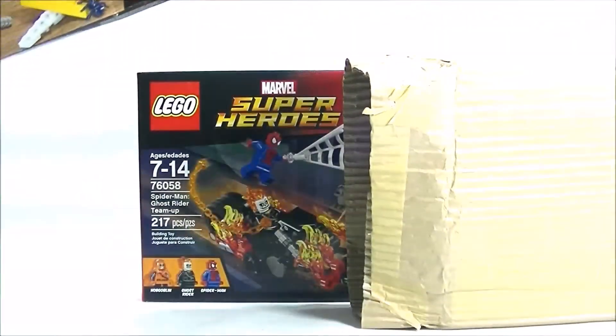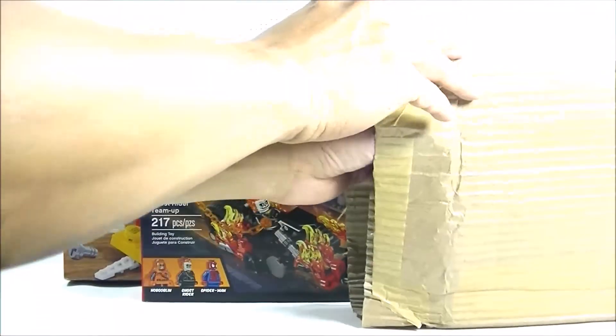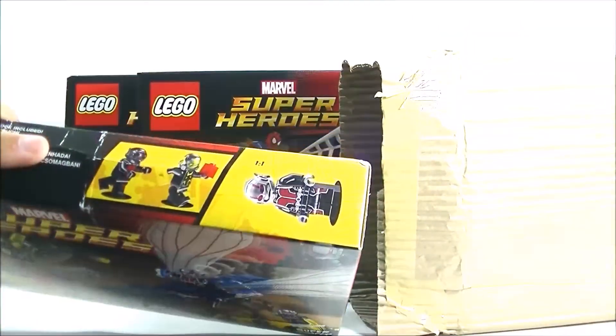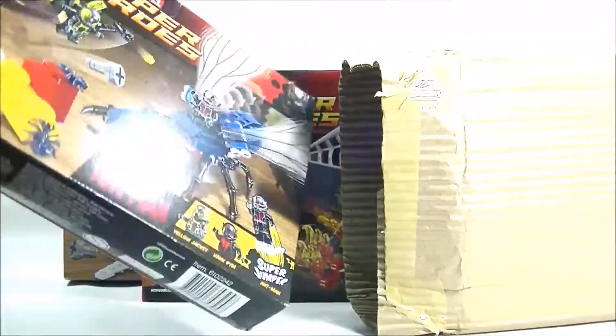So I got one, and of course I got a second one. This box is more damaged, so most likely I will open this one first.